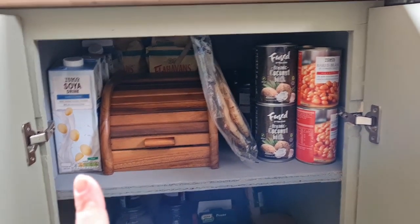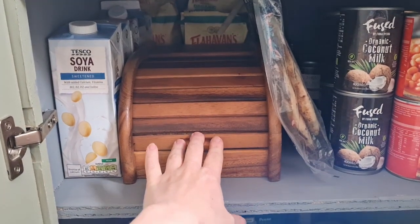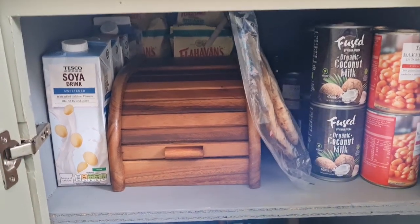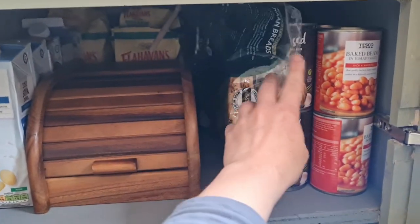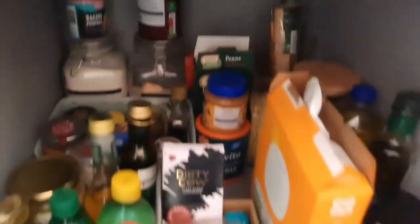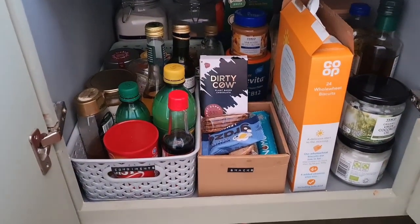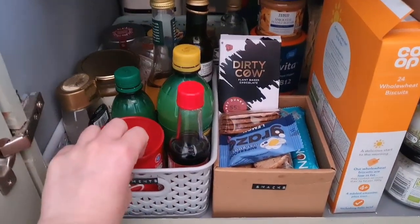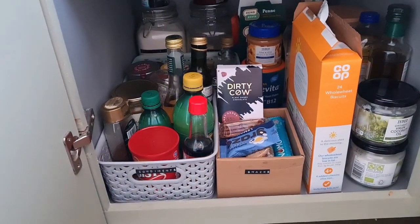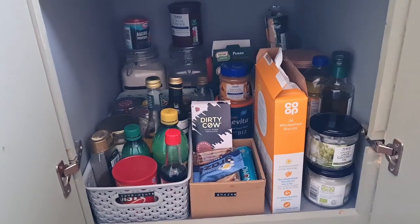The main cupboard we use for food storage: up the top we've got tins down one side and plant milks around the other — I always get the long-life ones so I can buy more at once. There's a little bread bin where I've got sourdough bread — actually thrifted, got it second hand which is cute. There are spare oats back there, the naans squeezed in, and some of the other bread I've already put in the freezer.